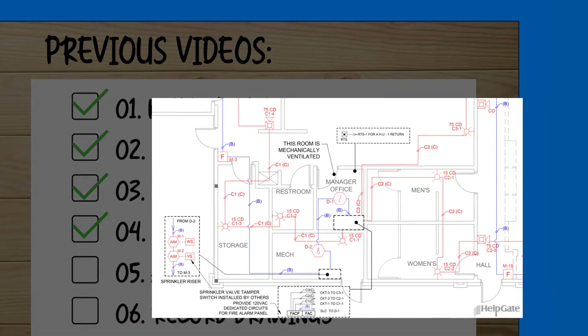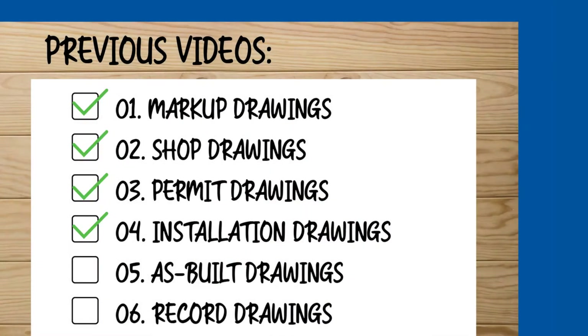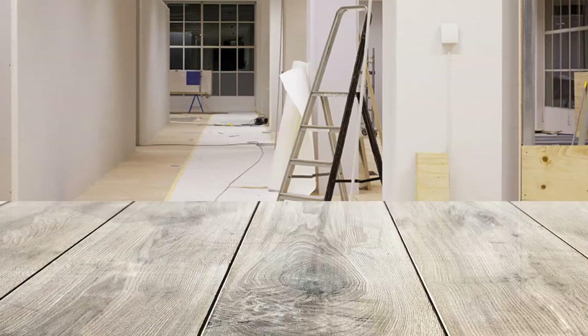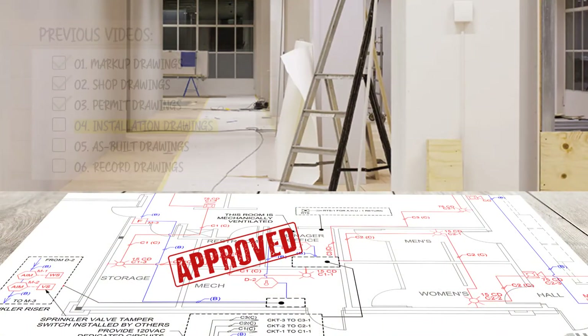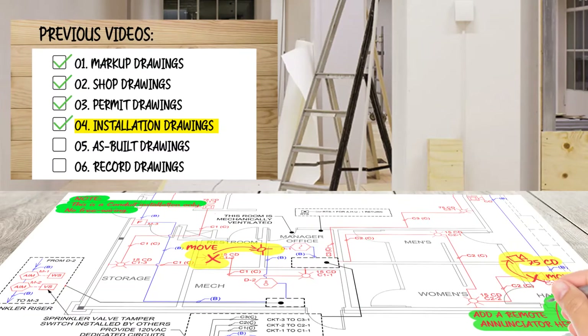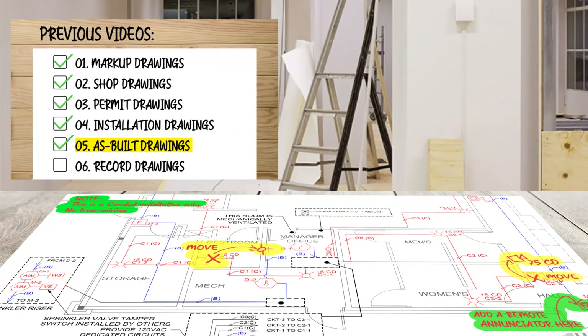You're installing a fire alarm system using installation drawings. Time goes by and wire is pulled, devices and equipment are installed, and a diligent installation contractor will keep a copy of the approved installation drawings to follow the design and to record any changes. Well, these are the as-built drawings.